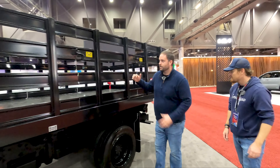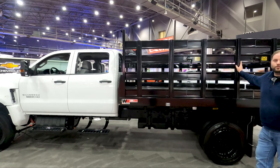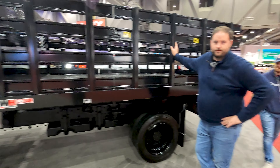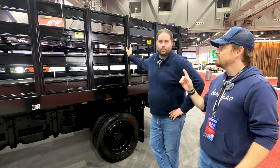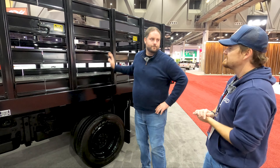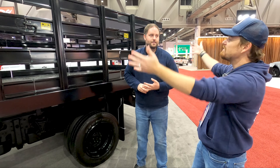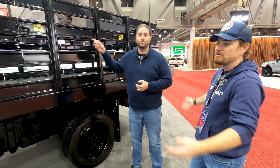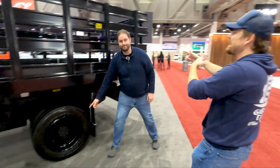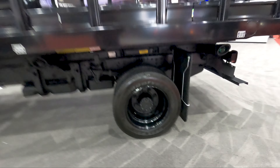Let's move around back to the bed options. This happens to be a stake body — you can buy this as a chassis cab with nothing on it, or add this side body. It's helpful for delivery of anything — hay, lumber from a farm store, whatever you want. It's a mobile home; you just build whatever you want back here. It's four-wheel drive — overlanding, fresh start.